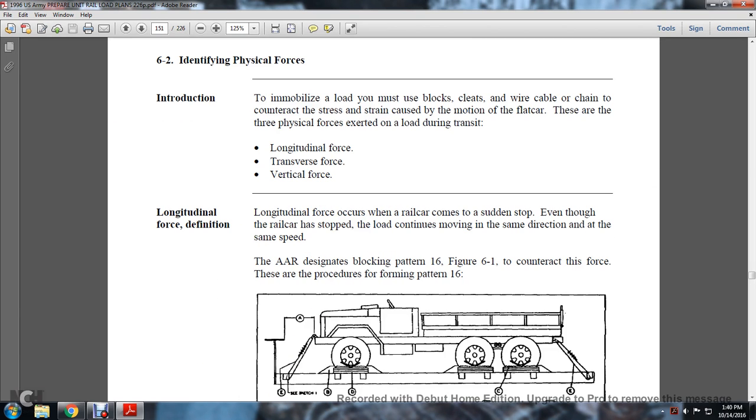Section 6-2: Identifying Physical Forces. When immobilizing a load, you may use black cleats, wire, cable, and chain to counteract the stress and strain caused by motion of the rail car. There are three physical forces exerted on a load during transit: longitudinal force, transverse force, and vertical force. Longitudinal force occurs when the railway car stops suddenly but the load continues moving in the same direction at the same speed. The blocking pattern to counteract this is Pattern 16, shown in Figure 6-1.